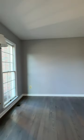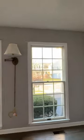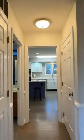Here's the dedicated home office — it's great to have if you work from home, of course. And oh my gosh, this kitchen.